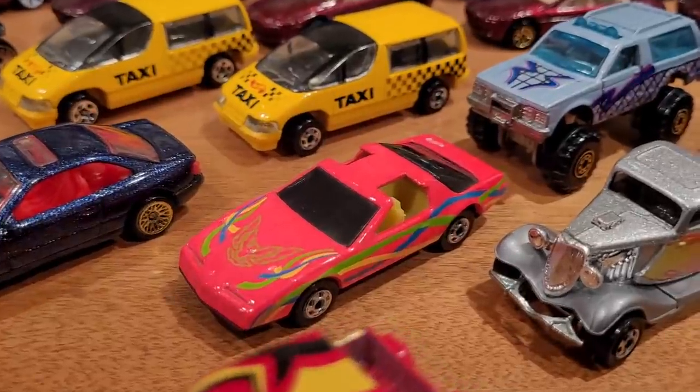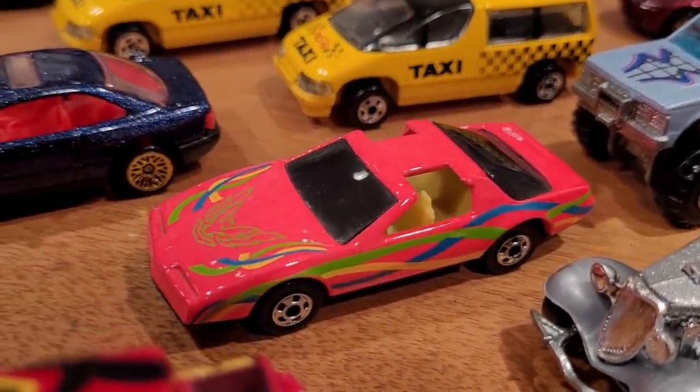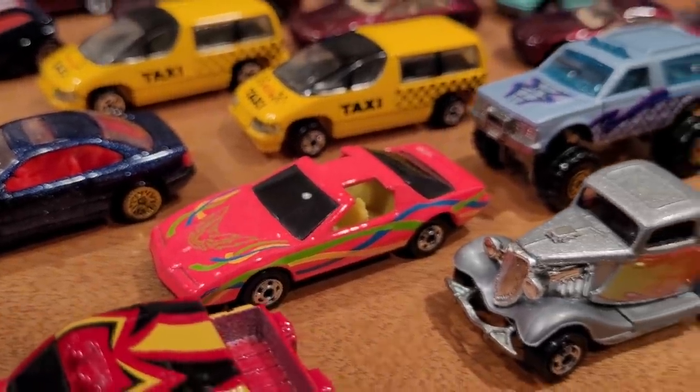Collector number 256 is this very snazzy-looking fluorescent pink 80s Firebird with neon yellow interior, black plastic base, and smoked tinted windows — worth about $10.